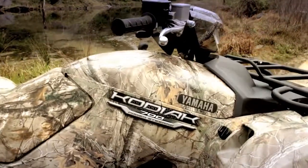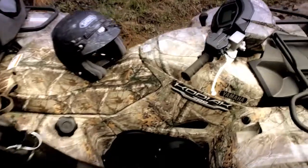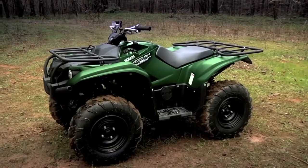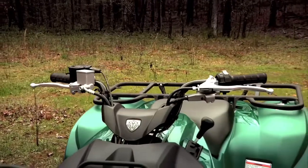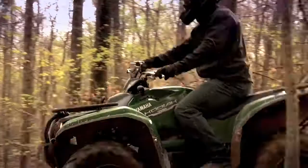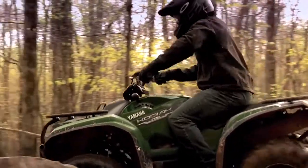The Kodiak 700 is engineered to do it all, and do it all in amazing comfort, starting with a compact chassis and a low seat height, with handlebars that are lowered and swept back towards you, so you can easily find the most comfortable riding position.